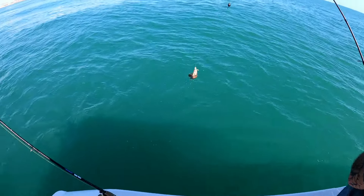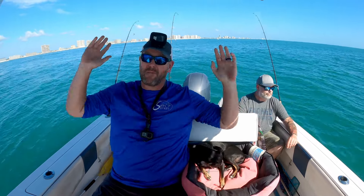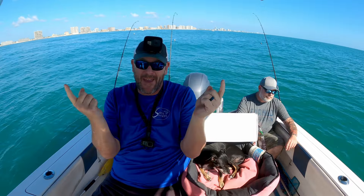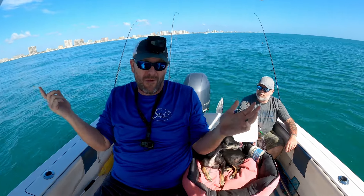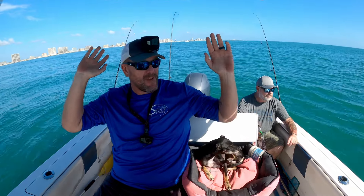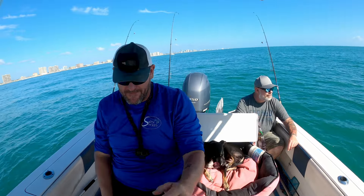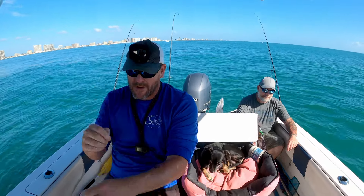Another soap fish. The nearshore fishing has just been a complete bust, so we're going to take this back inshore, throw out some shrimp, see if we can make something happen. Man, what a day. I don't know — moon phase, tides, who knows — but the bite is just shut down out here. Anyway, we're going to keep moving.